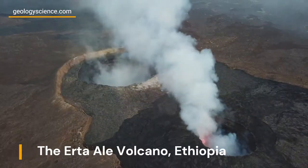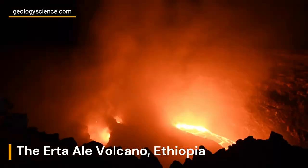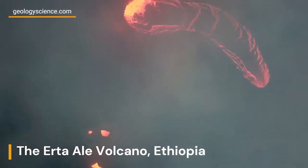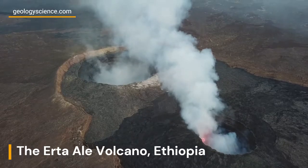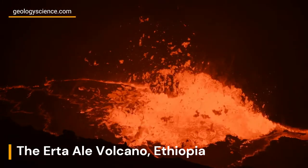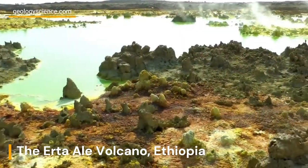One of the most remarkable geological features of the Danakil Depression is the Erta Ale Volcano. This shield volcano is known for its continuous activity and is one of the few places on Earth where a lava lake can be observed. The Erta Ale Volcano has a broad, gently sloping shape formed by repeated eruptions of basaltic lava. Its summit crater is home to a constantly churning and mesmerizing lava lake that emits vibrant red and orange hues, offering a rare glimpse into the raw power and beauty of volcanic activity.